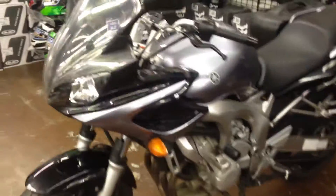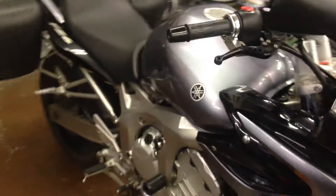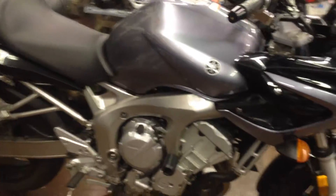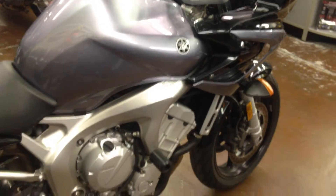Hey, it's Doug at SoundClearCycle. Today we're taking a look at this very nice 2005 Yamaha FZ6. It's Yamaha's Sport Touring Machine with a 600cc inline 4-cylinder fuel-injected engine and 6-speed transmission.